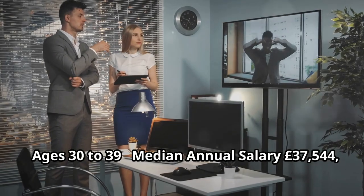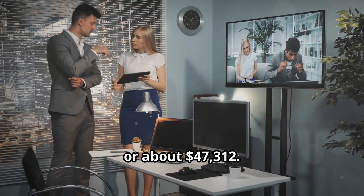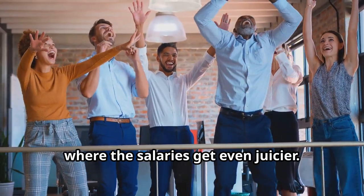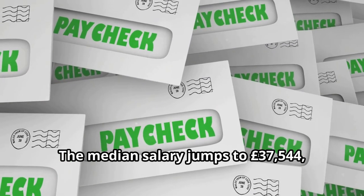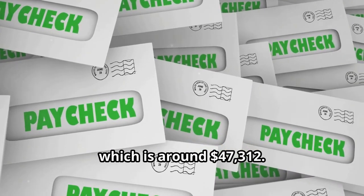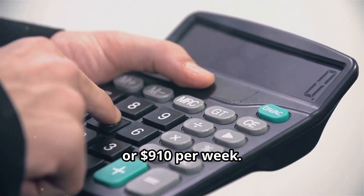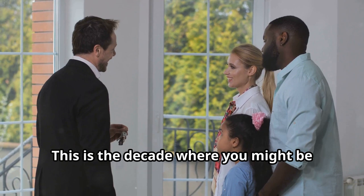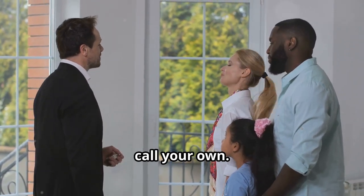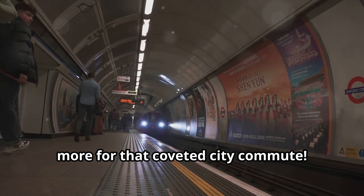Ages 30 to 39. Into the 30s, where the salaries get even juicier. The median salary jumps to 37,544 pounds, which is around $47,312 — that's about 722 pounds per week or $910 per week. This is the decade where you might be thinking about settling down, starting a family, or finally getting that place you can call your own. But with London train fares what they are, it also might just mean you're paying more for that coveted city commute.